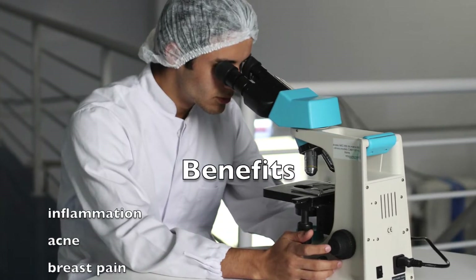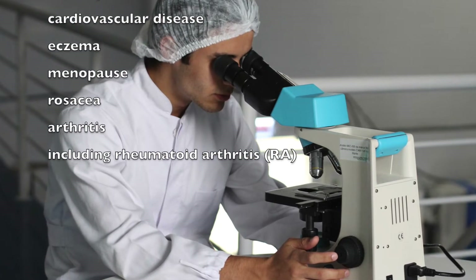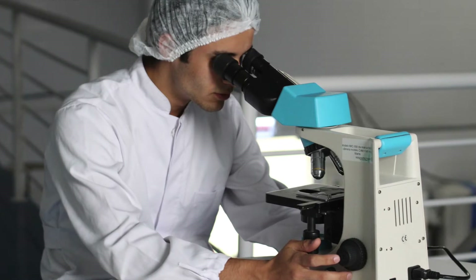Inflammation, acne, breast pain, cardiovascular disease, eczema, menopause, rosacea, and arthritis — including rheumatoid arthritis (RA).